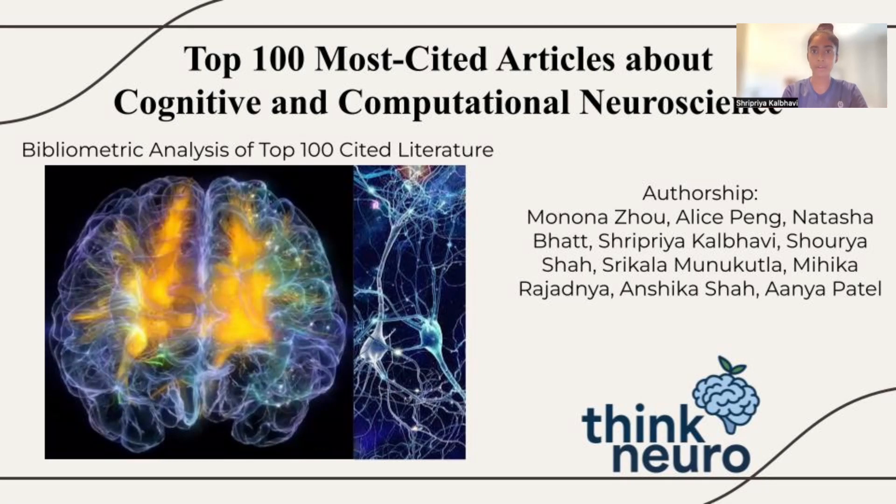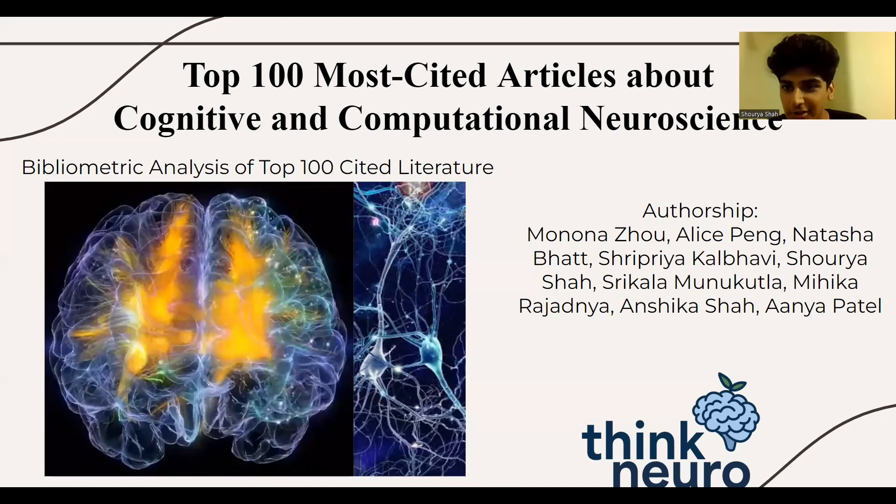My name is Shripriya Kolbhavi, and I'm a high schooler at Lindbergh High School in San Jose, California. I'm a co-author for this research paper. I'm Shory Asha. I go to Deep Brown High School, and I'm a supporting author, and I worked on the introduction portion.